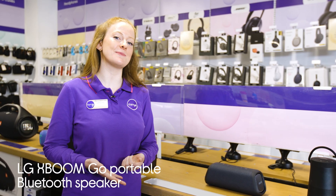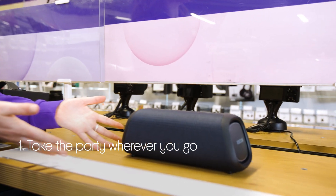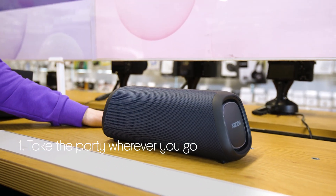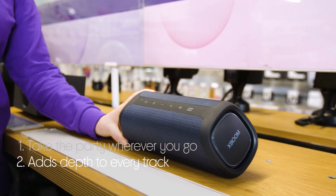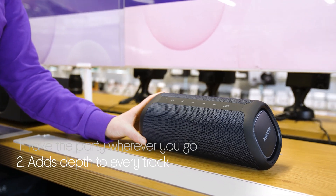Let's take a look at this LG XBOOM Go Portable Bluetooth speaker. It lets you take the party with you wherever you go, by giving you a powerful sound that brings songs to life despite its small size, which it also backs up by adding depth to every track, with its enhanced bass which you can feel as well as hear.